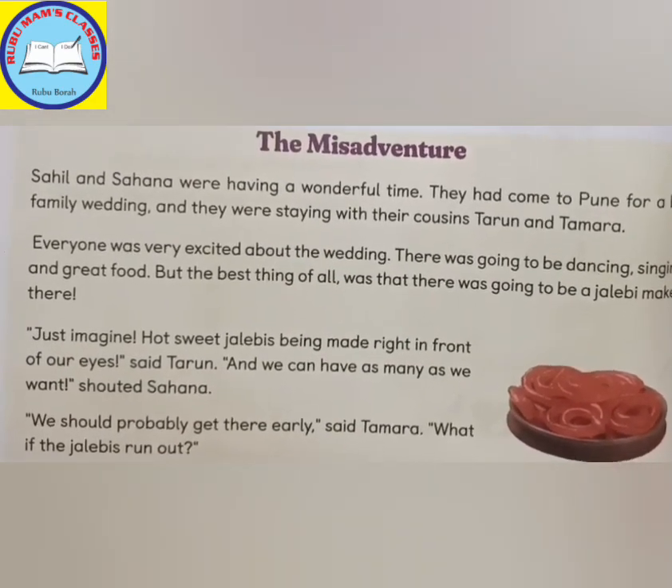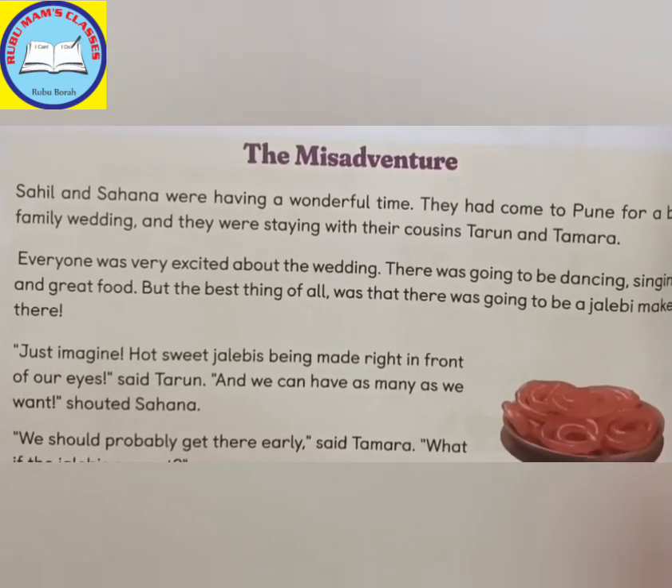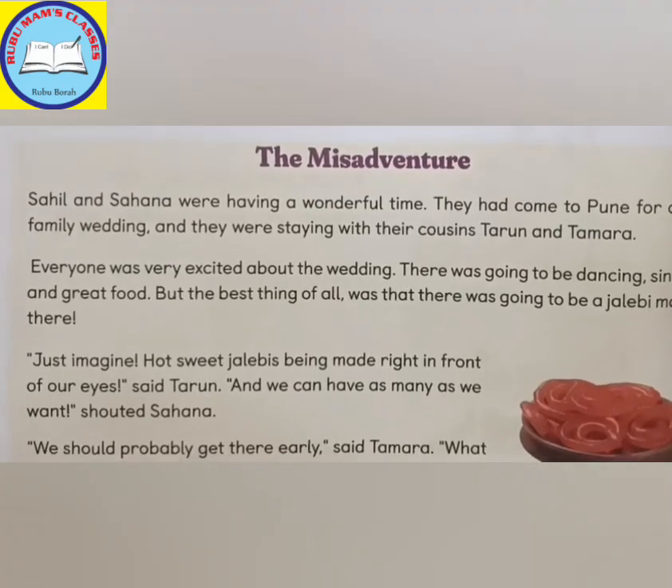We should probably get there early, said Tamara. What if the jalebi runs out? It's a question, so you are reading with that depth. That questioning tone must come.